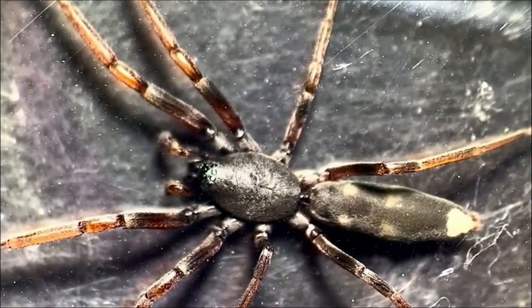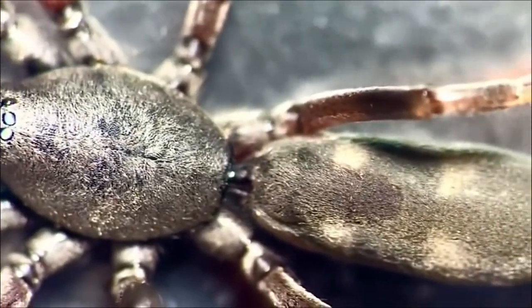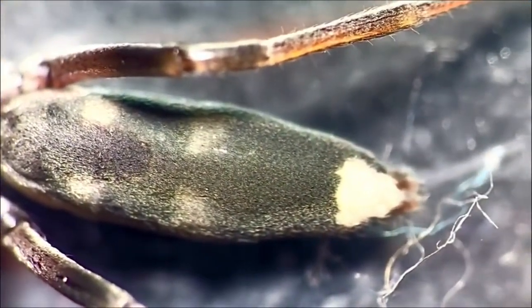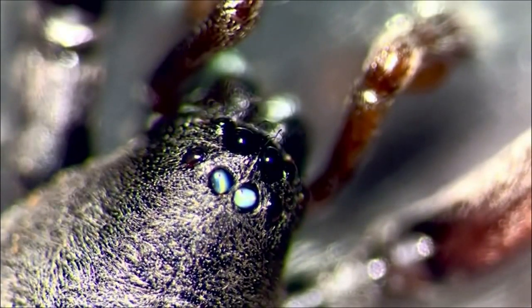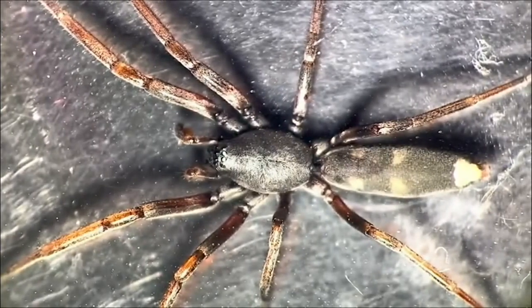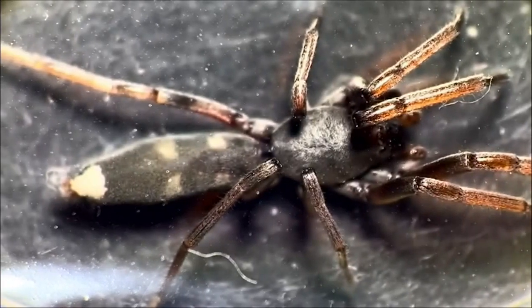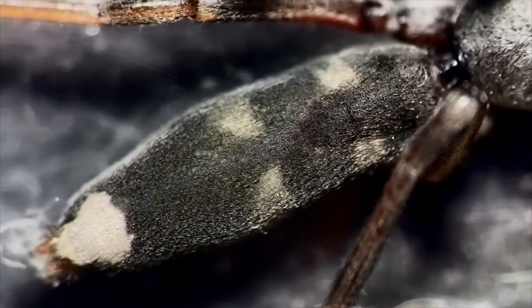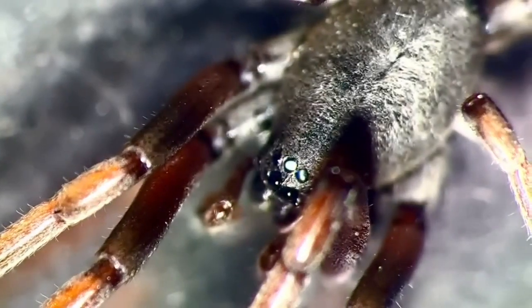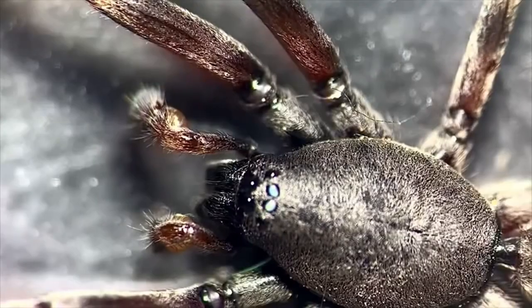Up next, we have a spider you might recognise. This is colloquially called the white tail spider. Understandably, it has a white tail or a white tip. Also found in Australia, I often find these spiders around my house. They can give a pretty painful bite. They are most active at night, and will actively hunt their prey. It's been previously thought that they do cause skin necrosis — a flesh-eating bite — but there appears to be a lack of evidence to fully support this. Still best to avoid getting bitten by this spider.